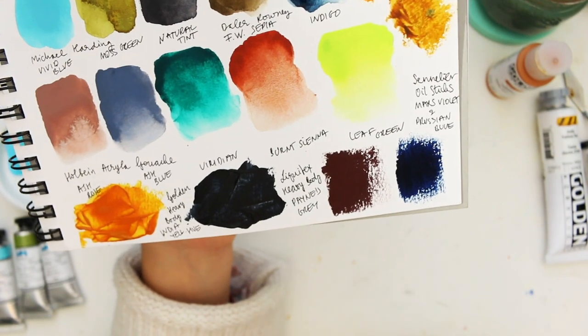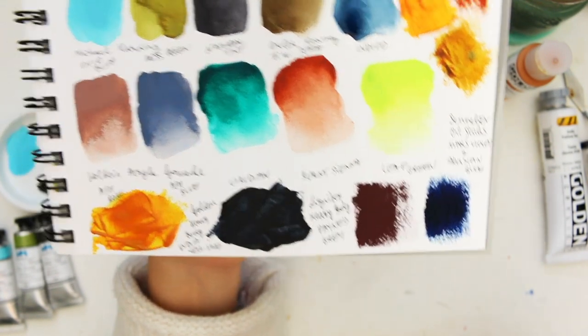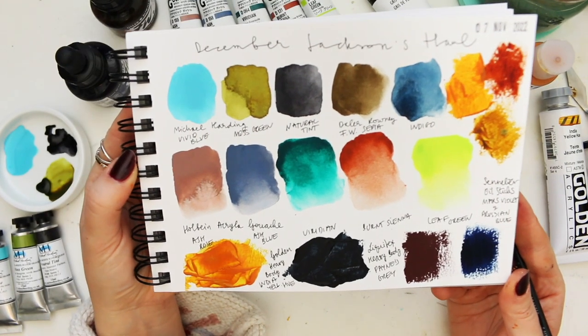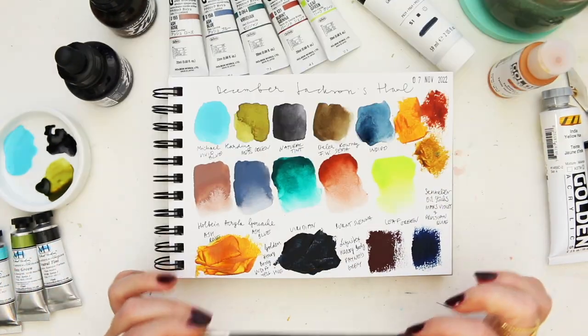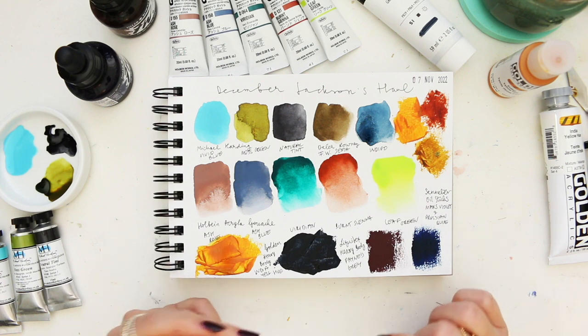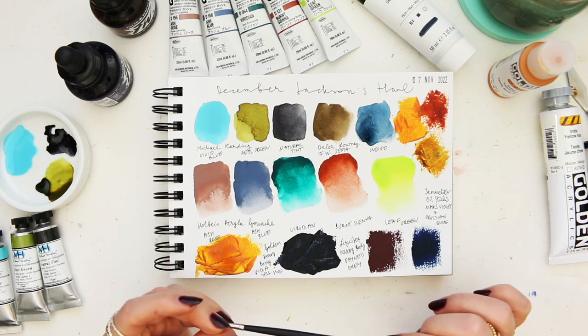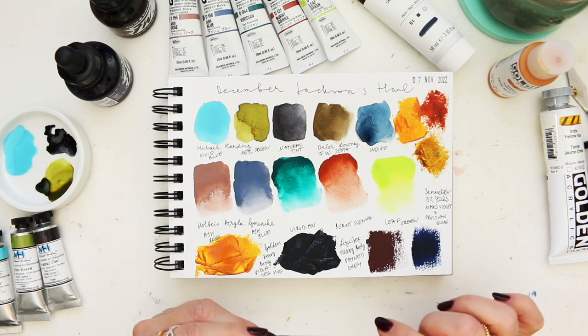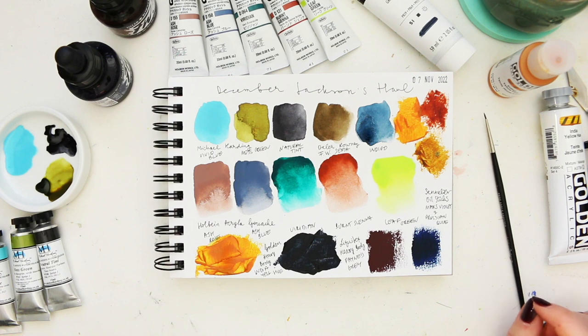Mars violet and prussian blue are Sennelier oil sticks — I love the transparency at least, so I could do something interesting there. I hope you found it useful and inspiring. Happy creating during the festive season, take a lovely break, recharge your batteries, and I will see you for the next haul video in the new year. Thanks for watching!